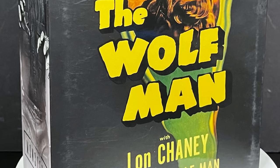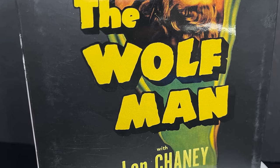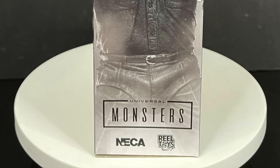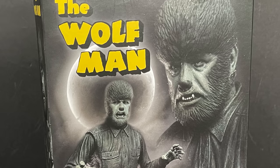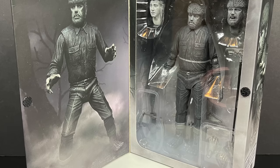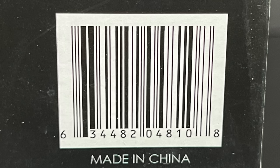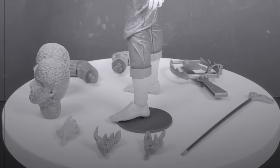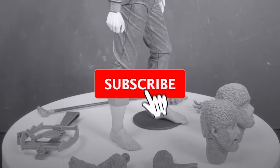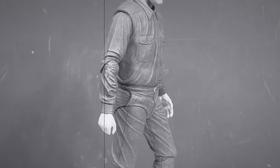Continuing on, we have the Lon Chaney Wolfman Ultimate Universal Monsters figure. Keep in mind this is the black-and-white version — don't let the poster fool you. When you turn it over the back you get to see a very Lon Chaney figure, the Wolfman. Open up the box and here's everyone involved with the creation of this figure, along with the barcode to scan at Target.